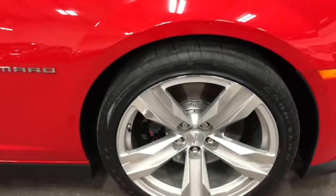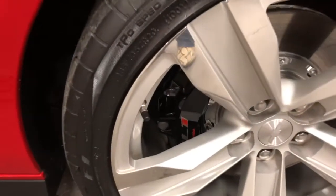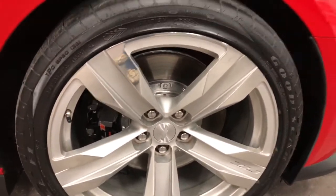Here's your front wheel — no curb rash, brand new rubber. Brakes are awesome. It's got that ginormous ZL1 caliper on it and the ginormous rotor. That's like a pie plate — it's huge.